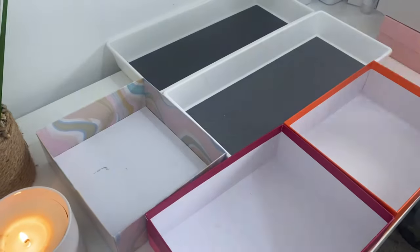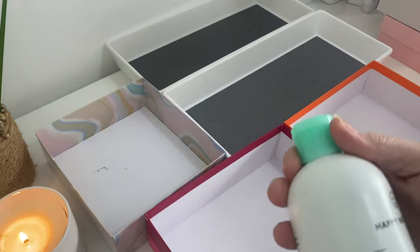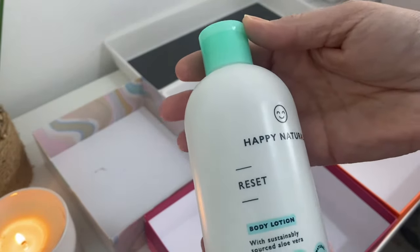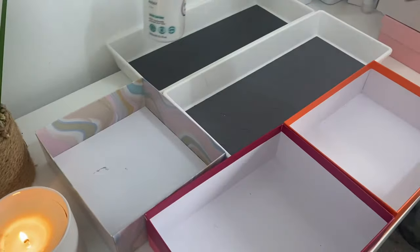I'll link all the videos down below — if you just search unboxings, I'll put the unboxings playlist down below and the most recent ones will be there. So we have got a few things. It's always good to remind myself because I do forget what I got. This was a body lotion from Happy Naturals — looks dead cute, love the packaging. So yeah, that goes into body.